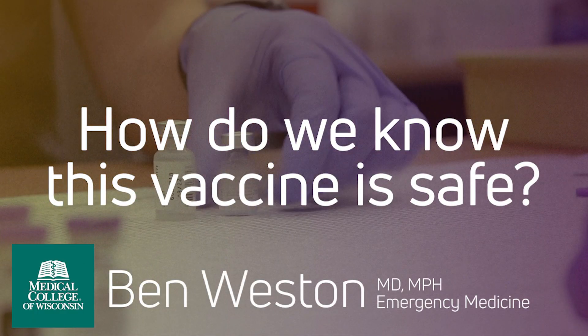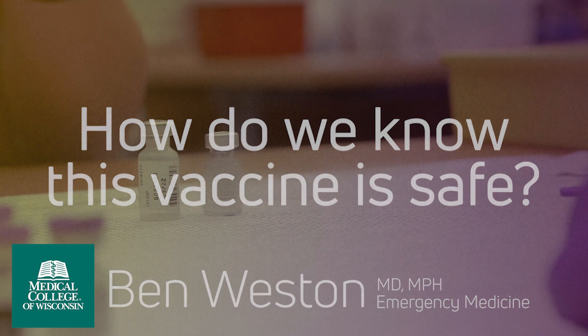Like all vaccines, viral vector vaccines for COVID-19 were rigorously tested for safety before being authorized or approved for use in the United States. Vaccines of this type, like Johnson & Johnson, have been well-studied in clinical trials, and these viral vector vaccines have been used to respond to countless different diseases, including the most recent Ebola outbreaks.